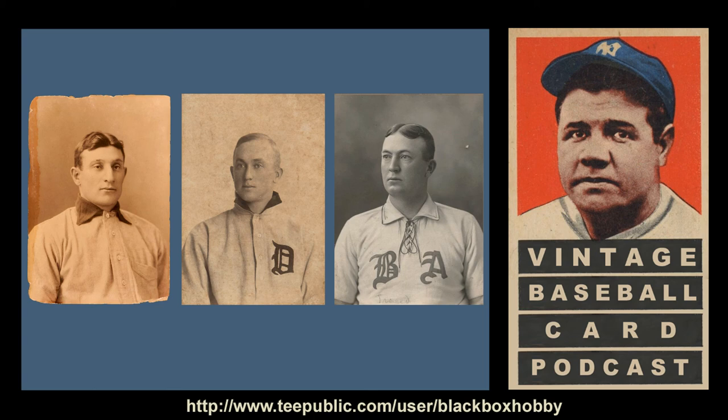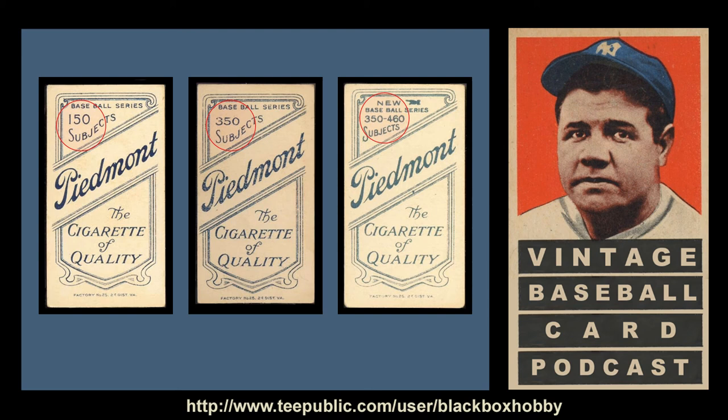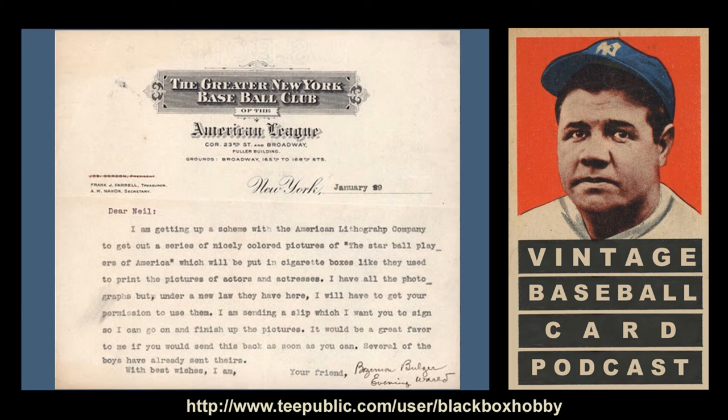The cards were issued in three different series, referred to as the 150, 350, and 460 series, with the designation being listed on the back of the card for most of the cigarette brands. How do card historians know the set originated in 1909? Probably the best piece of evidence that supports 1909 as the initial year of the set is a letter written to Neil Ball, infielder for the New York Highlanders, who would change their name to the Yankees in 1913.